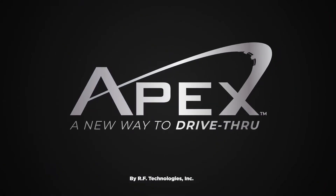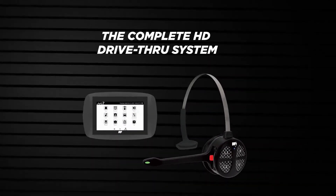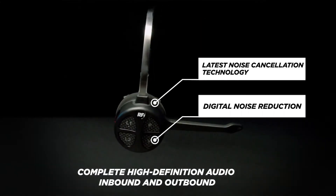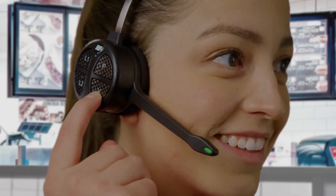Introducing APEX by RF Technologies, the complete HD drive-thru system for your most clear and accurate orders. APEX features full HD inbound and outbound audio for maximum clarity and efficiency when communicating with your customers. The extended equalizer feature allows you to manually customize noise reduction to suit your unique environment.